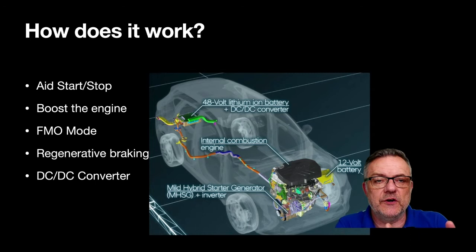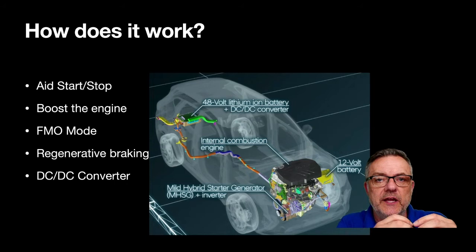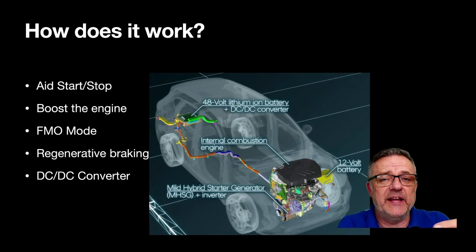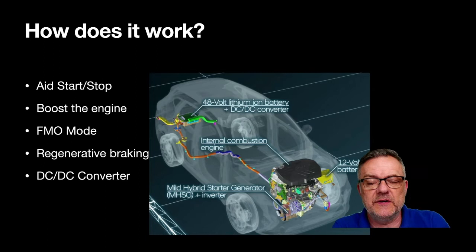This system is not only there to start the engine — it also boosts the engine. As you pull off, the motor generator powers and aids the engine. You've also got what they call 'freewheeling mode,' where the vehicle is just freewheeling without the engine running. And the 48-volt battery is charged via the starter generator through regenerative braking as you coast or slow down.